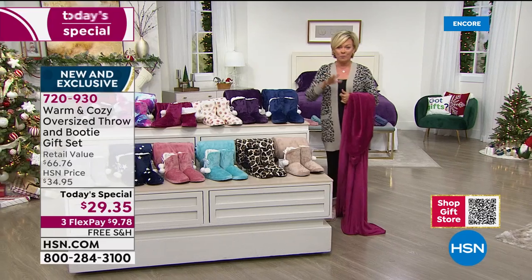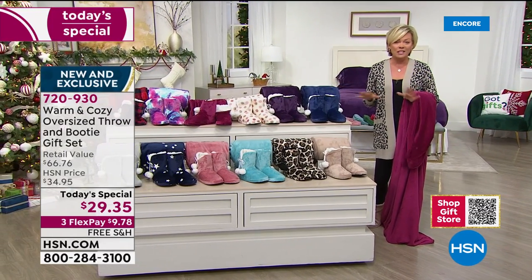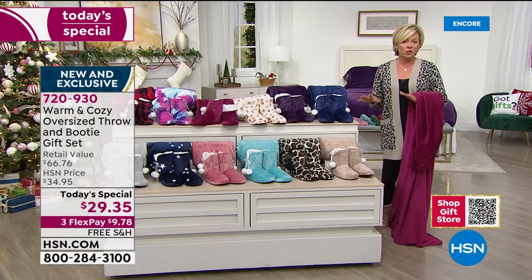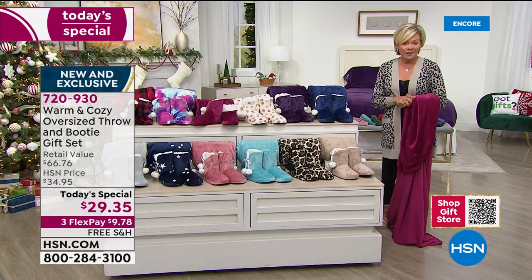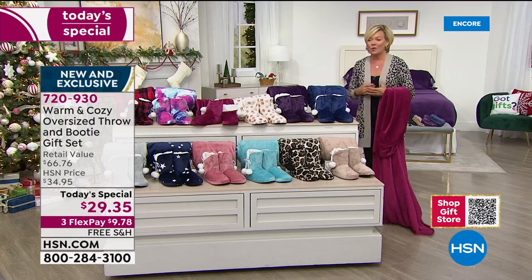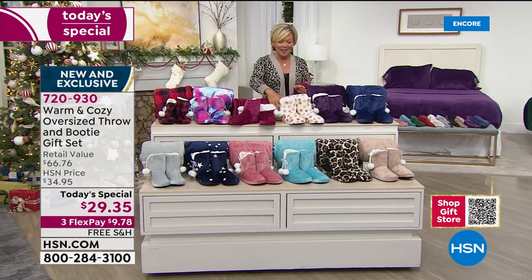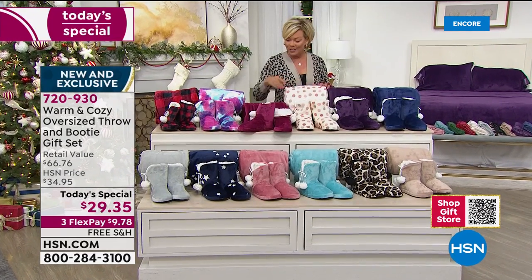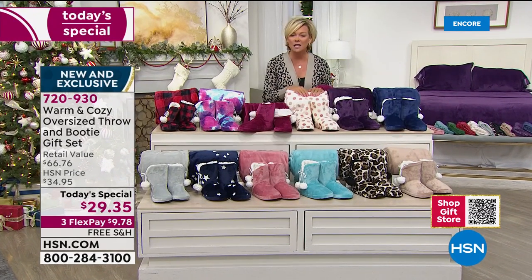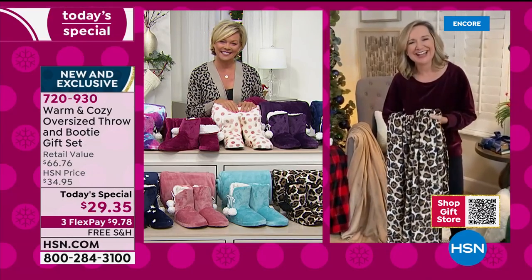We've got seven solids and five prints — you're welcome to as many as you'd like. We're not limiting one, two, or even five per customer. Let's get down to the details. Ellen Bonner is our special guest — she's a textiles expert who has been with us here at HSN for over 15 years.